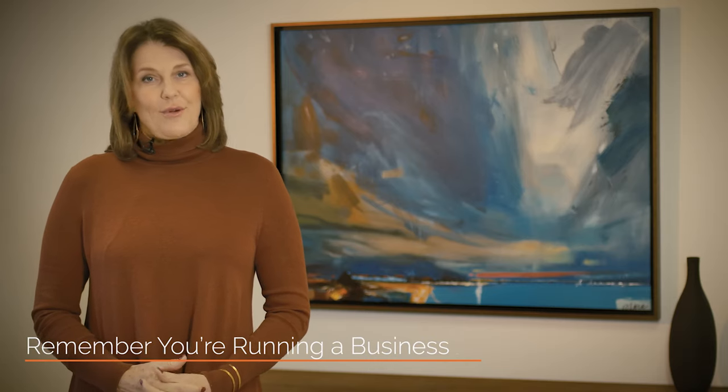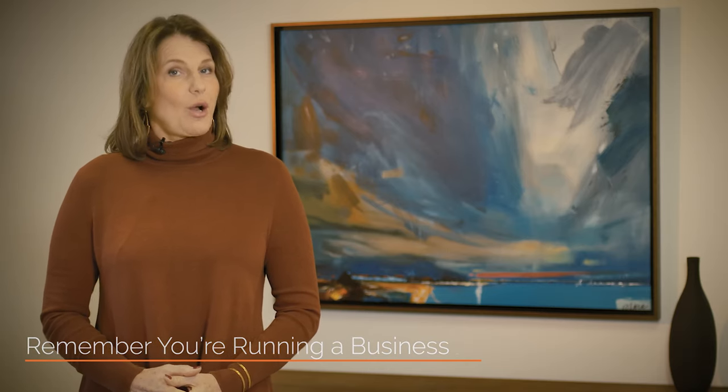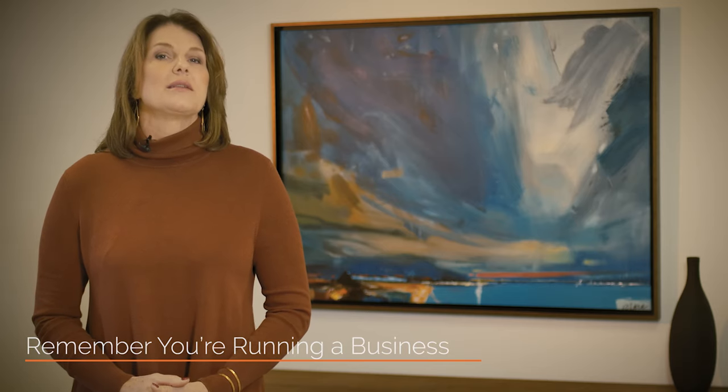Remember, you are running a business. You have to buy the right properties, and the right properties will make financial sense. One mistake that a lot of investors typically make when they are growing their portfolio is to buy anything and everything — that is not a good strategy.